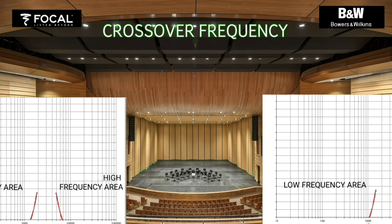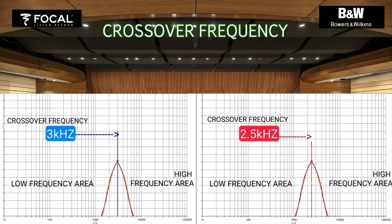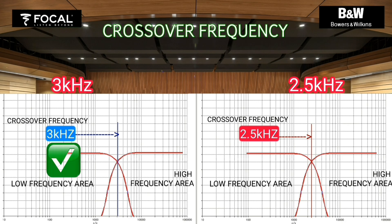Crossover frequency is where the bass and treble sound intersect, around which there is a decrease in the mid sound. I prefer the three kilohertz crossover frequency.